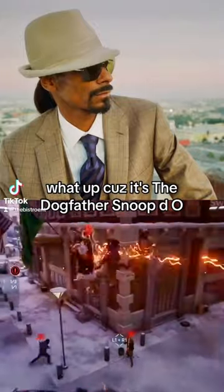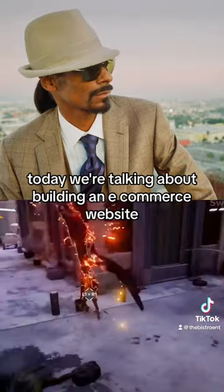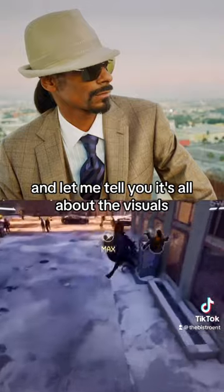What up, cuz? It's the Dogfather, Snoop D-O-O-double-G, back with more advice. Today, we're talking about building an e-commerce website. And let me tell you, it's all about the visuals.